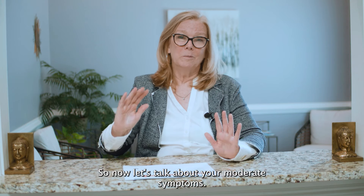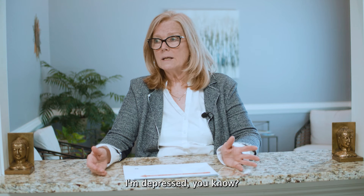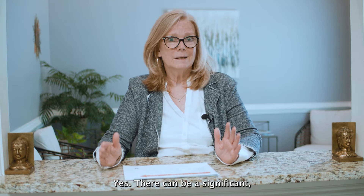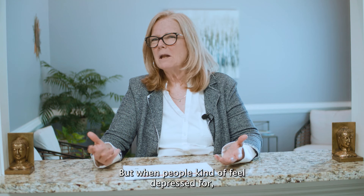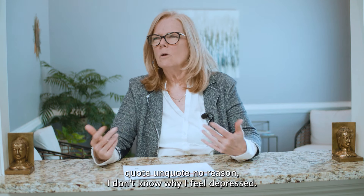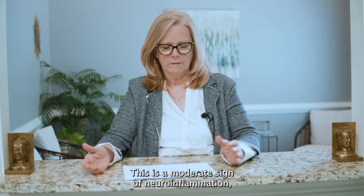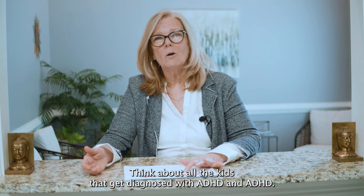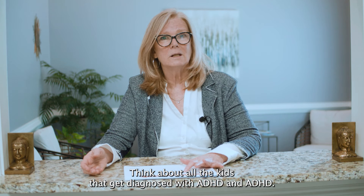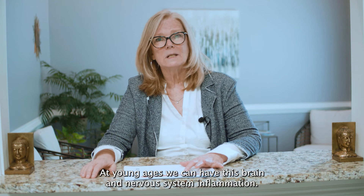Now let's talk about moderate symptoms — this is getting worse. This is where depression comes in. Yes, there can be a significant life situation that elicits feelings of depression, but when people feel depressed for no apparent reason, that is a moderate sign of neuroinflammation. Inability to concentrate, especially for long periods of time — think about all the kids diagnosed with ADD and ADHD who just can't concentrate. At young ages, we can have this brain and nervous system inflammation.